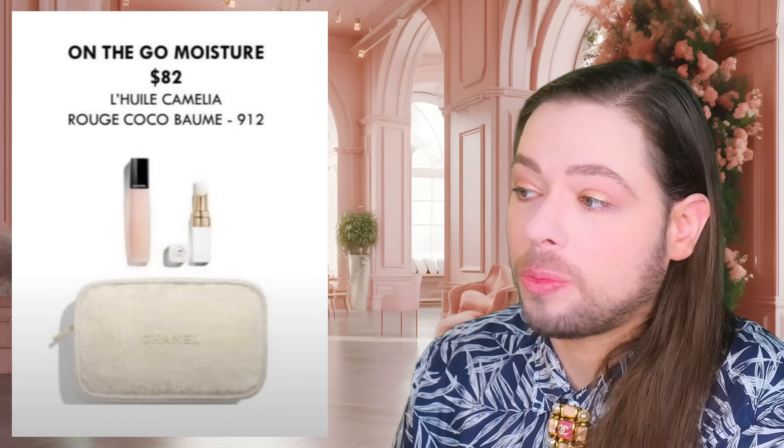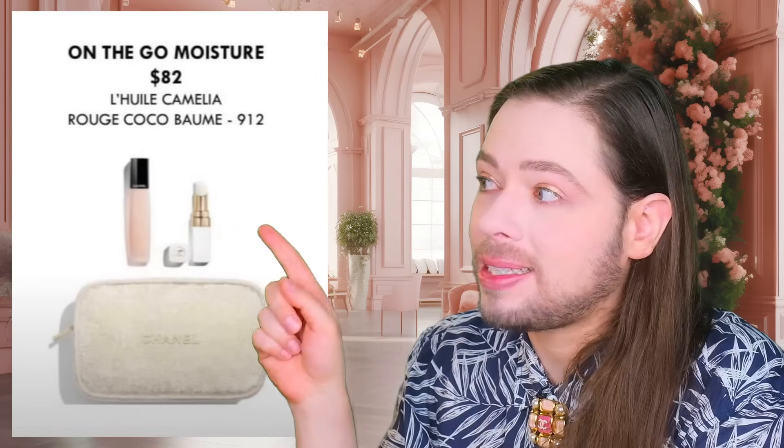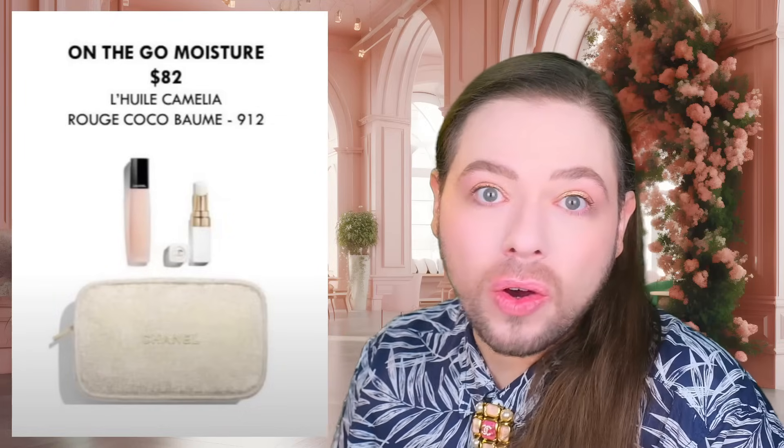Teresa McGuire says she has the balm too and it actually caused a rash around her lips. Chanel, fix it. And all of you influencers out there saying it's a great product — I've also been hearing that you should fix the boy lip balm as well, because people have been complaining about that too.